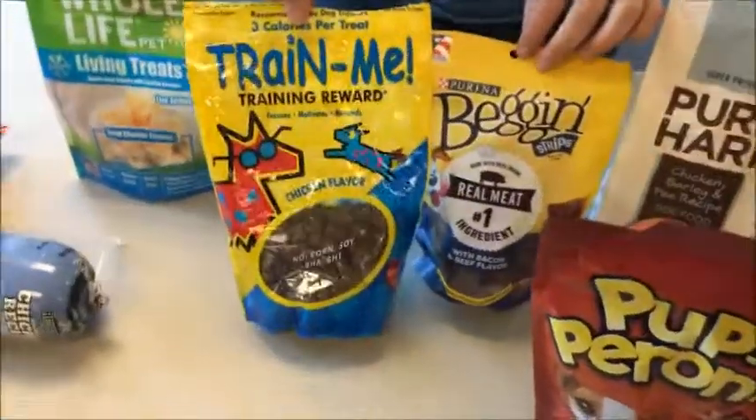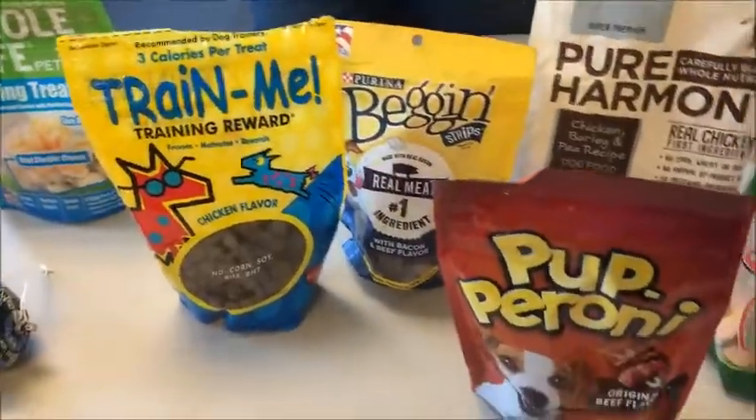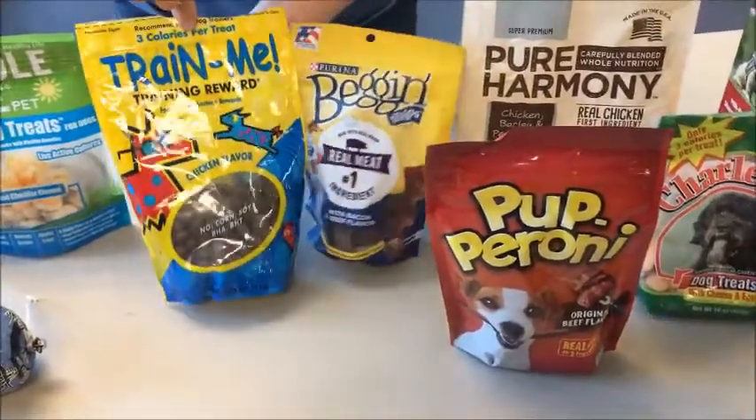We have some stuff in the middle category — pepperoni, bacon strips, and some training treats. Zoox is another one of those categories — they're already pre-portioned for you.